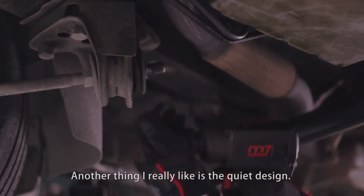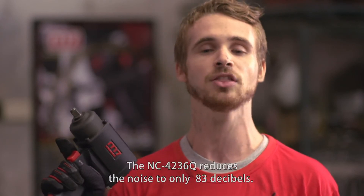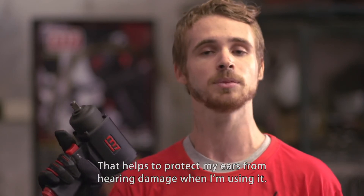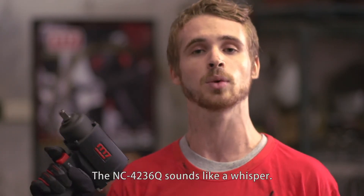Another thing I really like is the quiet design. The NC4236Q reduces the noise to only 83 decibels. That helps to protect my ears from hearing damage when I'm using it. Listen to this. The NC4236Q sounds like a whisper.